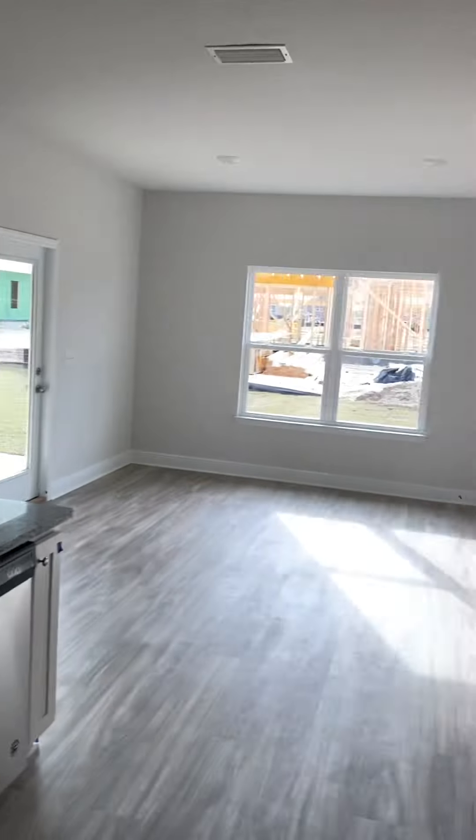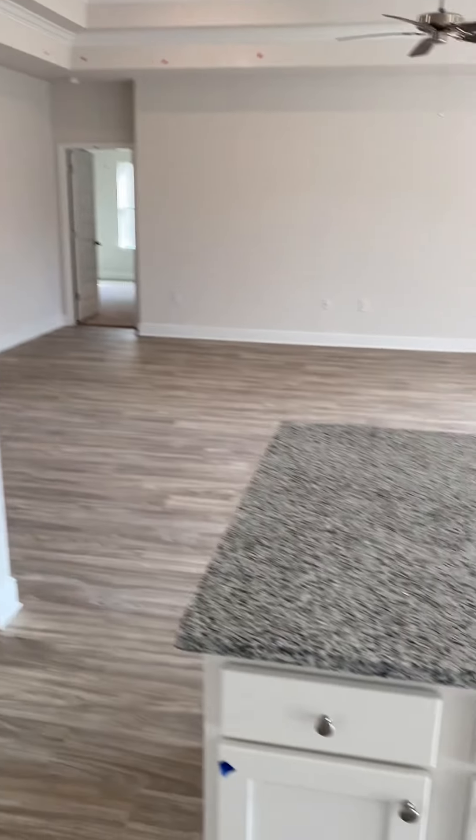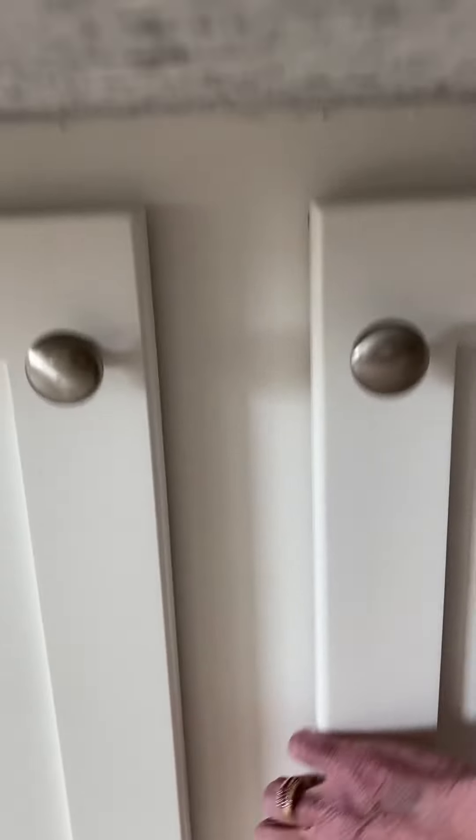Look how big the family area is. And in this home you also have cabinets on this side of the bar as well.